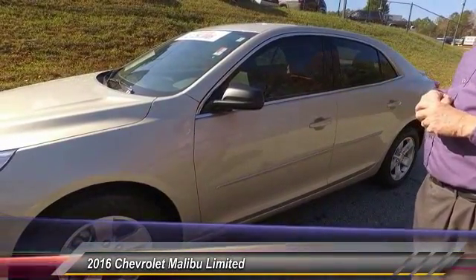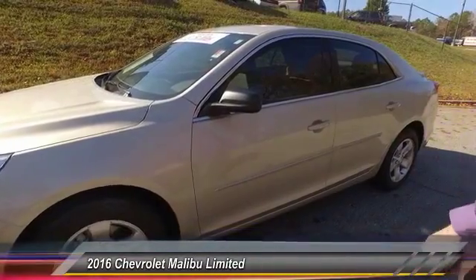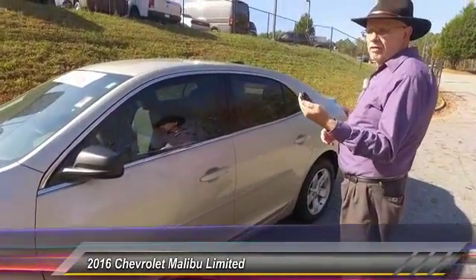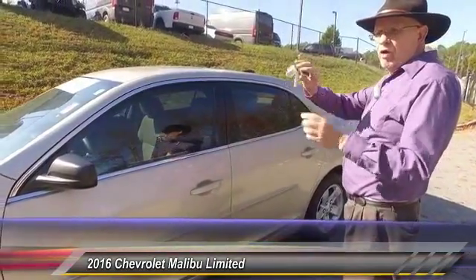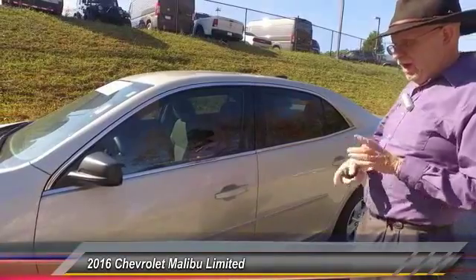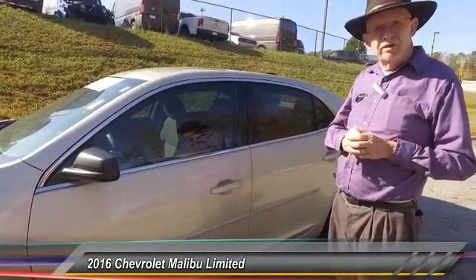It's a 2016 with only 15,000 miles on it. Of course, it's got keyless entry and the alarm. It does have the folding laser cut keys, so it's very safe.